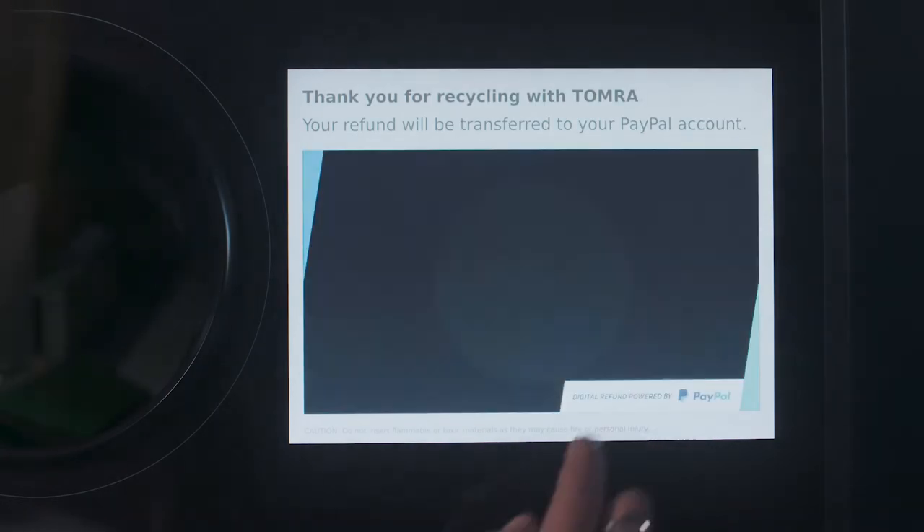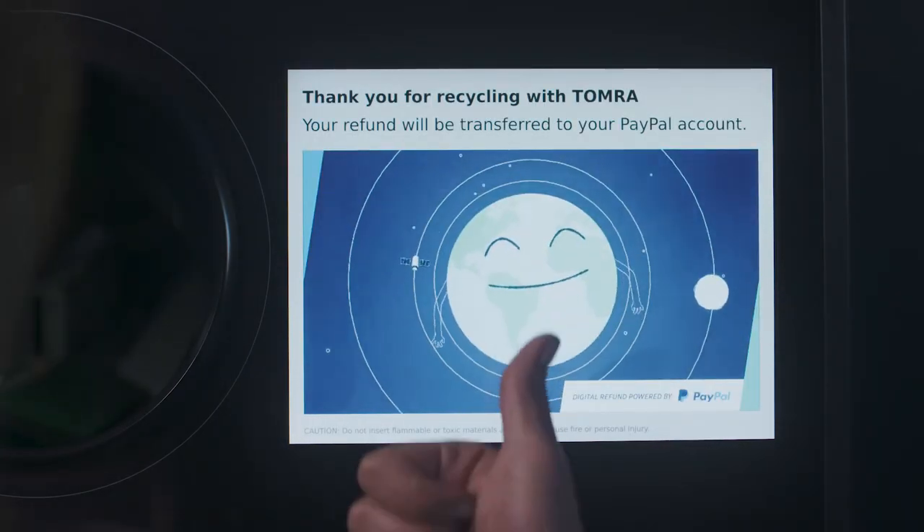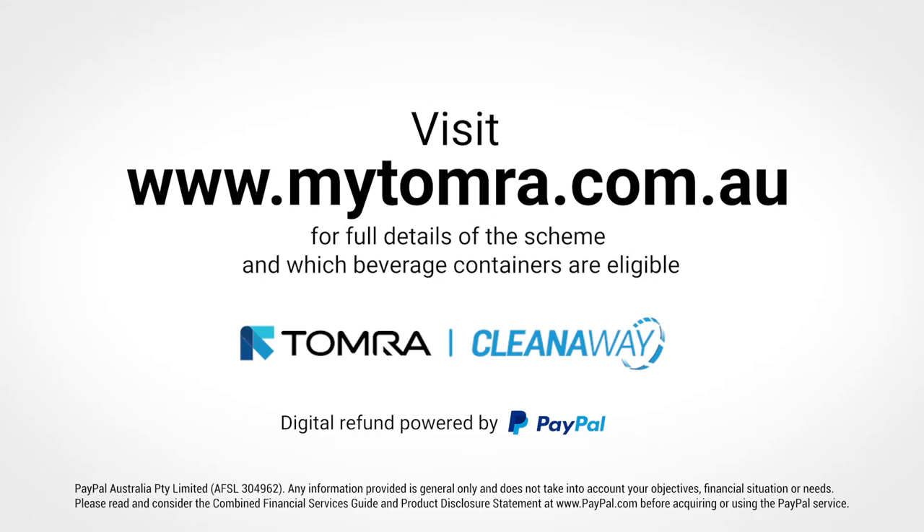When you're done, press the big yellow button and your PayPal account will be updated. Sometimes it'll take a few minutes, but usually it'll be done in just a few seconds.